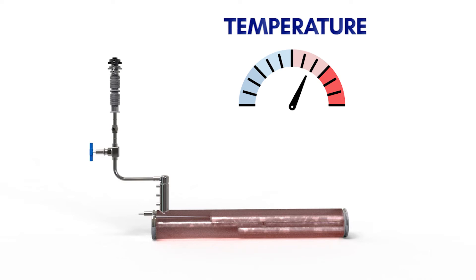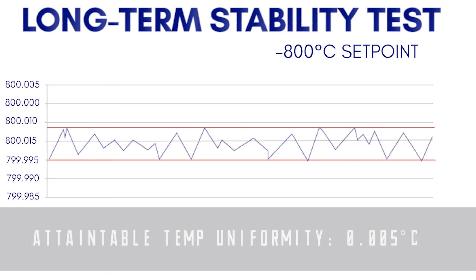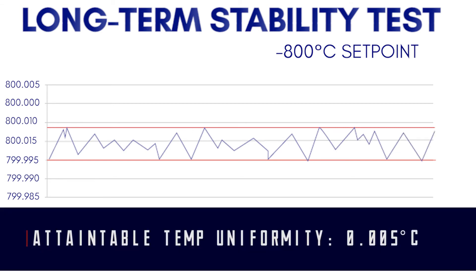Whereas in a standard IFL furnace the temperature uniformity attainable is 0.1 degrees Celsius, in a PCHP furnace the temperature uniformity attainable is 0.005 degrees Celsius.